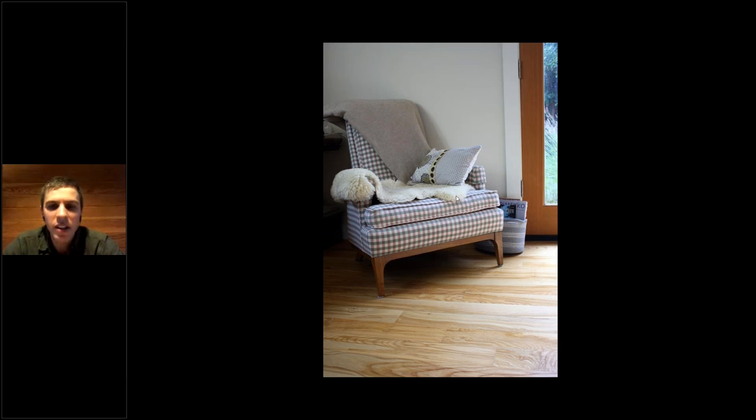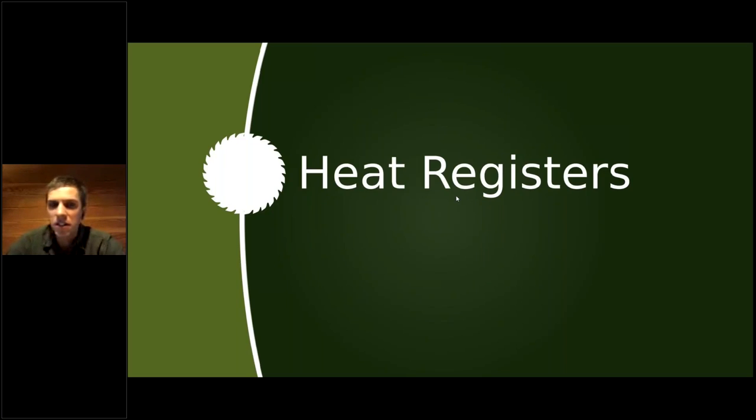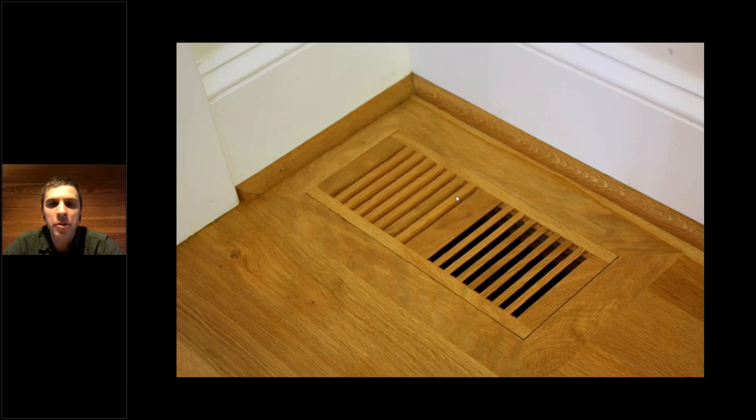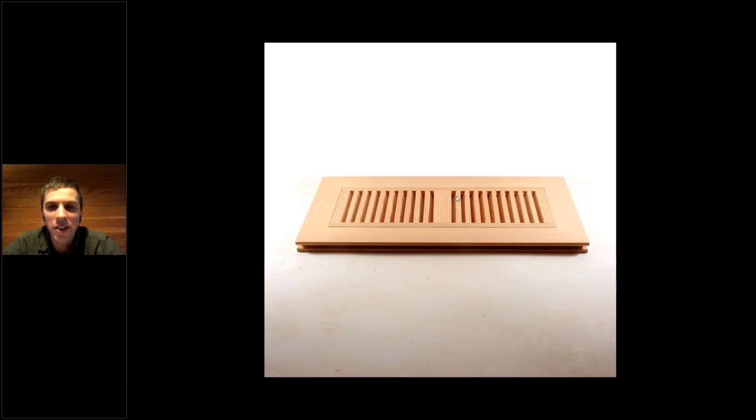Heat registers — this was a side business that we took on a couple years ago. We built ourselves a separate wood shop and took over a business that was retiring making wooden heat registers. We make these to match our three species as well as all domestic species grown in North America. Paul — who not only sets up webinars and runs the office — is also the man behind the registers. He runs the wood shop and builds registers. It's a fun little add-on project that keeps us very busy.